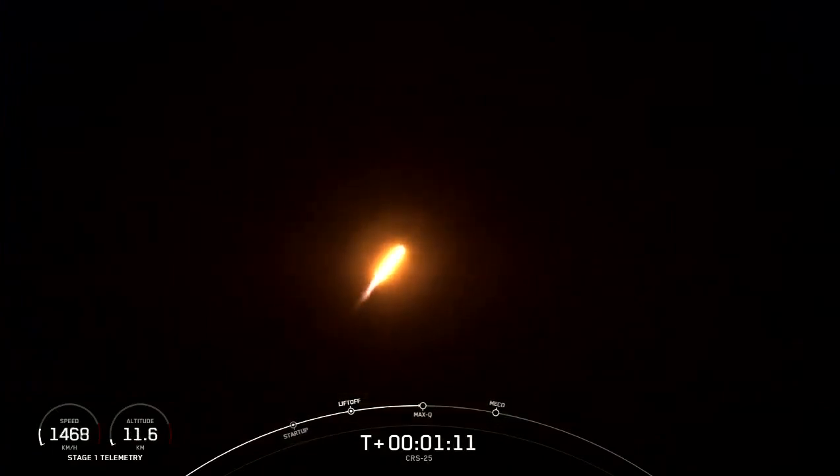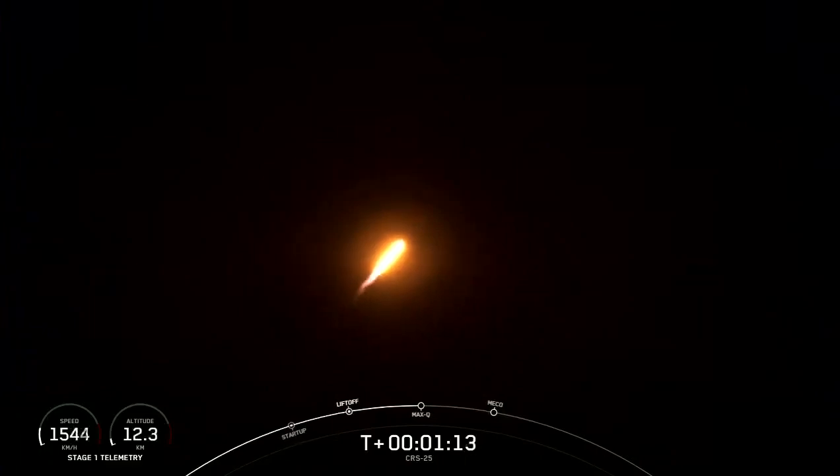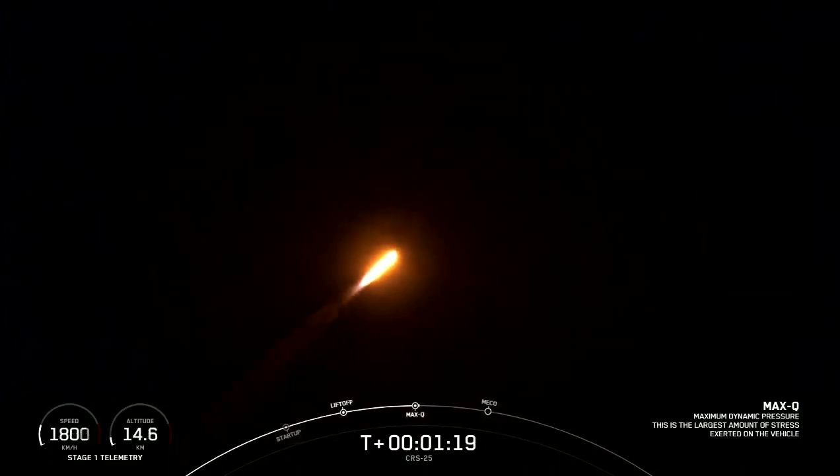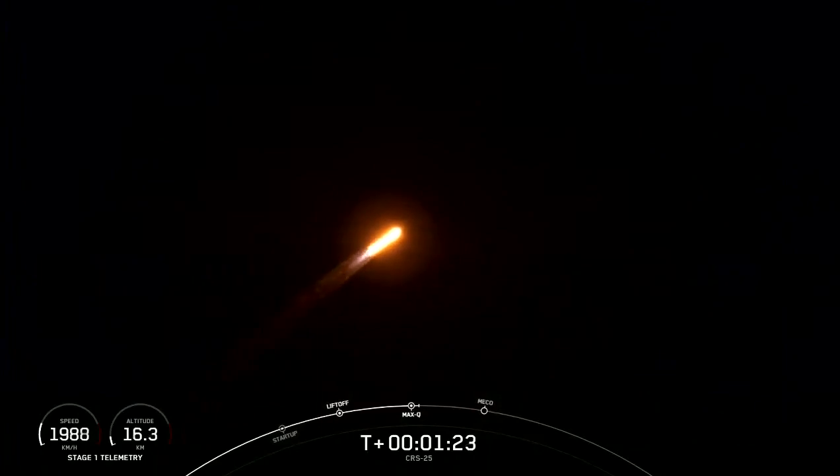For the point of highest stresses the vehicle will experience during ascent — there's the callout for maximum dynamic pressure. From here the stresses on the vehicle will get lower and lower as we raise our altitude.